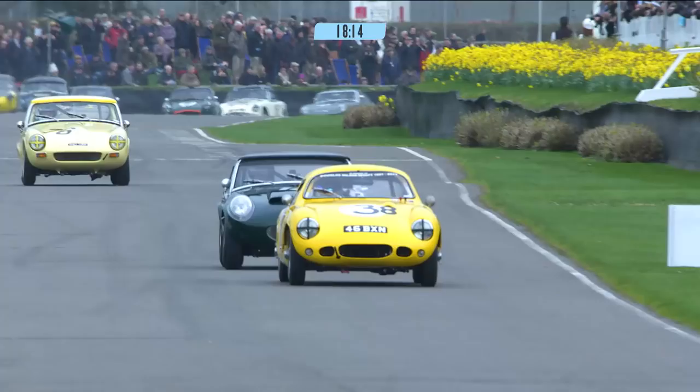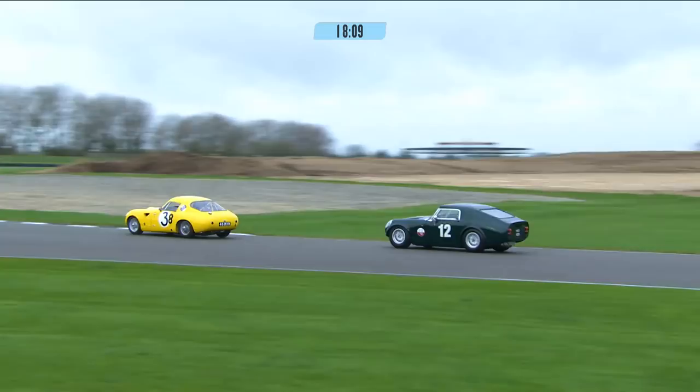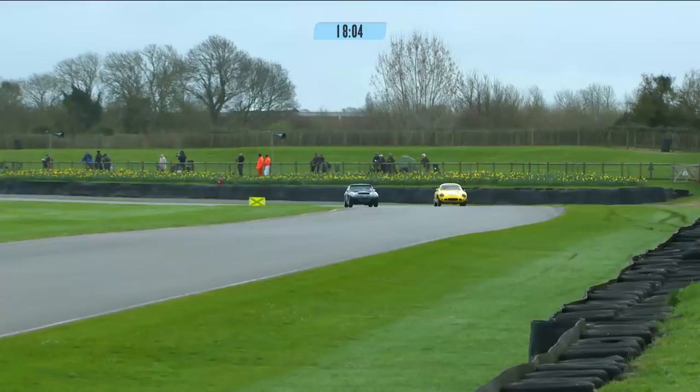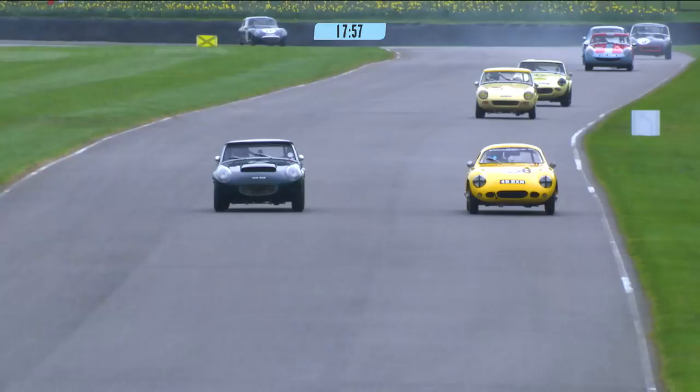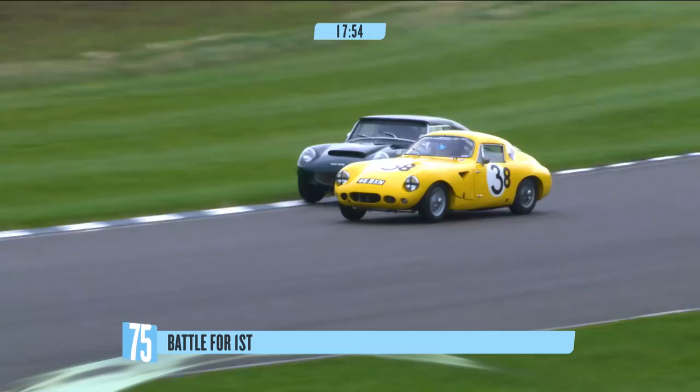Number 38 it is — Warburne who leads, and he's getting the car nice and sideways. Colburn comes back at him on the inside of the exit of Madgwick Corner. Colburn gets his nose back ahead, and that's absolutely sensational. They're side-by-side into Fordwater — absolutely brilliant. Side-by-side into Fordwater, and the yellow car prevails.